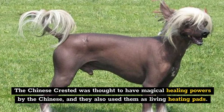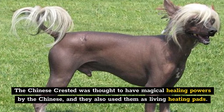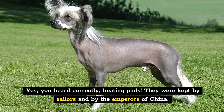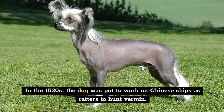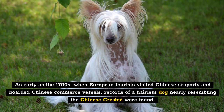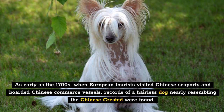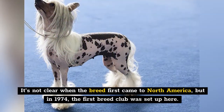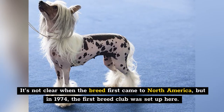The Chinese Crested was thought to have magical healing powers by the Chinese, and they also used them as living heating pads. They were kept by sailors and by the emperors of China. In the 1530s, the dog was put to work on Chinese ships as ratters to hunt vermin. As early as the 1700s, when European tourists visited Chinese seaports and boarded Chinese commerce vessels, records of a hairless dog nearly resembling the Chinese Crested were found. It's not clear when the breed first came to North America, but in 1974 the first breed club was set up here.